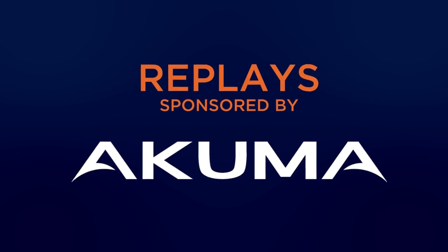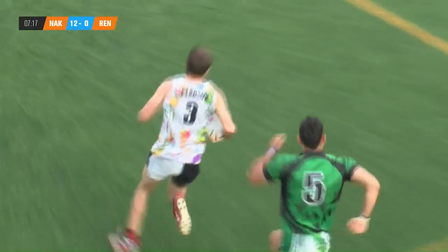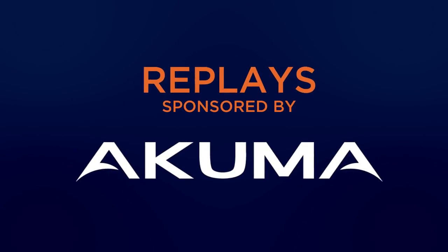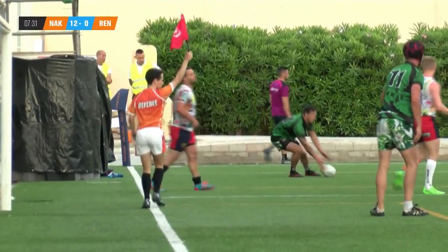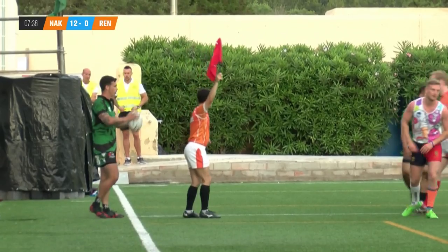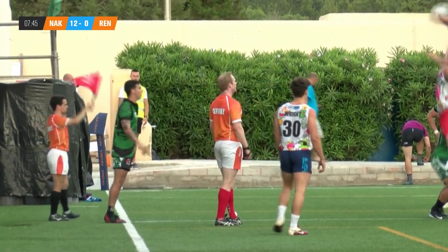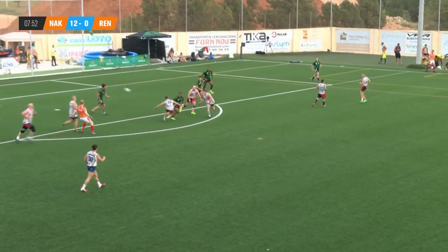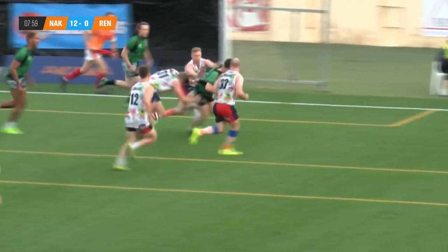Sorry, I don't know where I went on that one — that was another score for Naked Pandas. It's the Pandas winning 12-0, another good attacking position for them. It'll be Renegade Rugby ball but they're very much on the defensive. He took his own man by surprise as much as the opposition — good reactions to hold on to the ball.